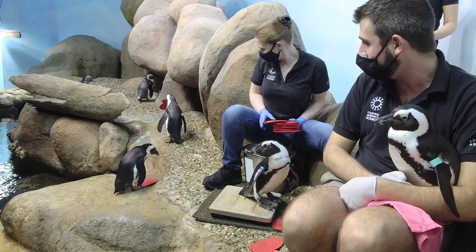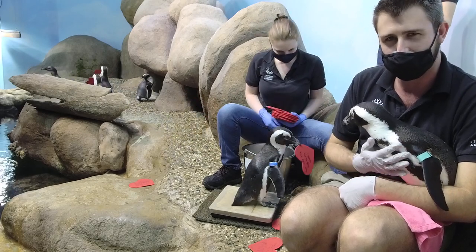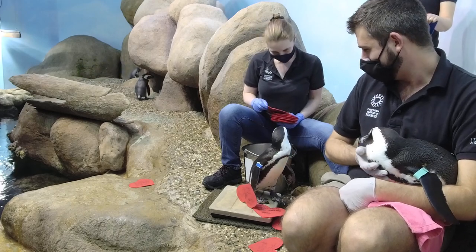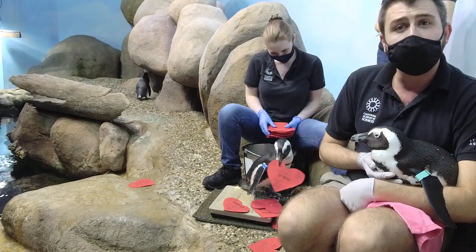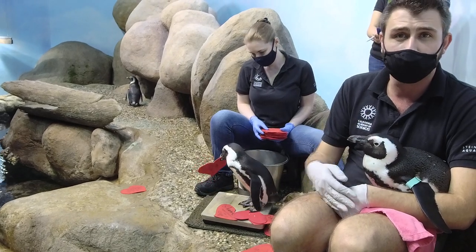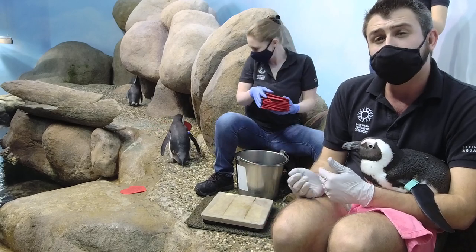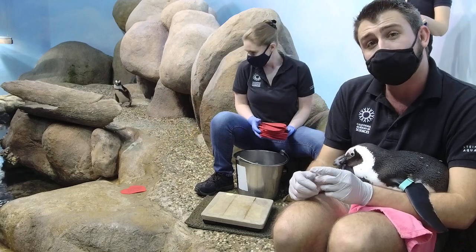Ty and Robin are also a bonded pair. We give them these felt cutouts about once a week so they can take them back and begin doing different nesting behaviors. This also helps form a stronger pair bond. We also change it up by giving them little shells, and it's really fun watching them use their beaks to try to pick those things up.